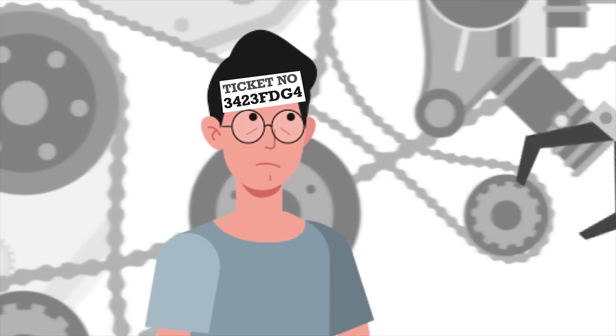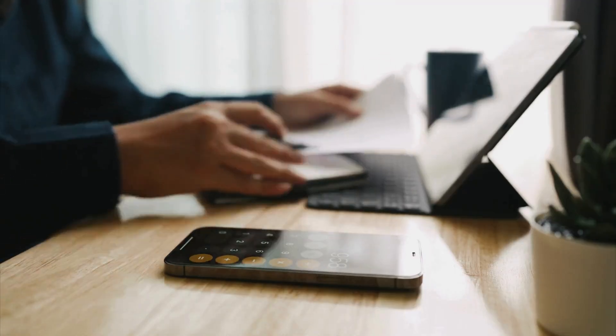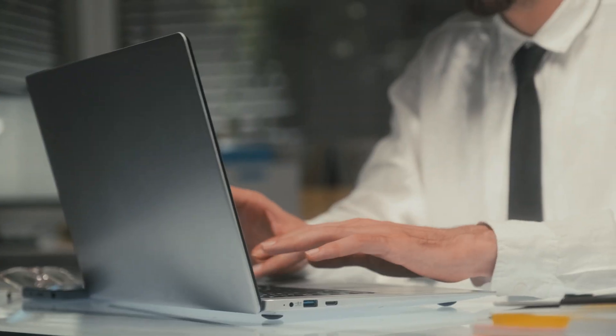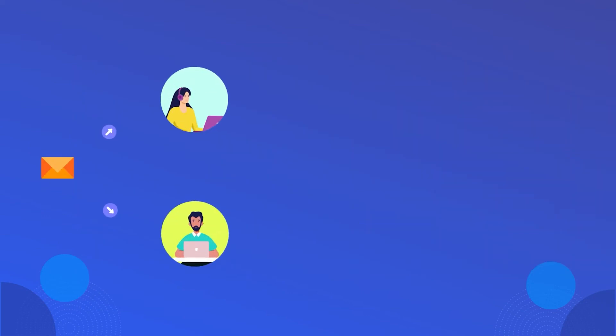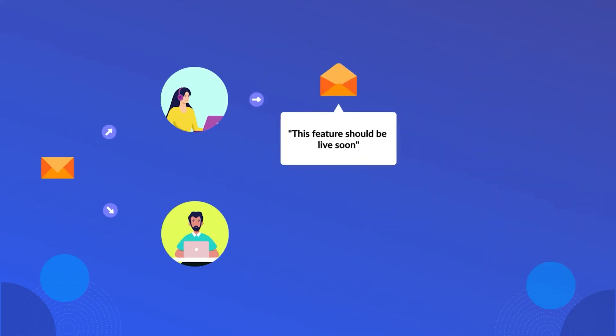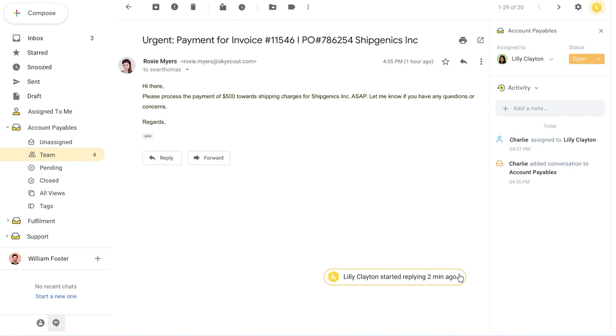Hiver doesn't look or act like a traditional IT help desk — you won't get a ticket number or a weird-looking subject line. Because it's integrated into the background of Gmail, your customers will be none the wiser. I recommend this for sales teams, account management teams, anyone doing email-based customer service, no matter the team size. Even if you're just a two-person business, this keeps track of who has responded to a customer — avoiding double emails or writing a response while someone else is halfway through theirs.